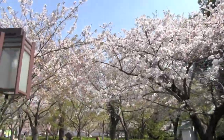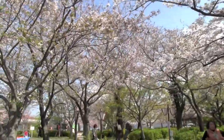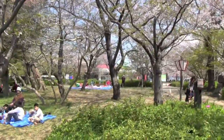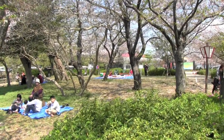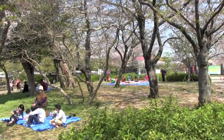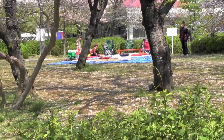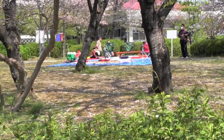Now we're coming into one of my favorite places to sit and get a better view. You can see there are already quite a few people out here relaxing and enjoying the day. Right here in this spot in the middle, I spent my first full year living in Japan.